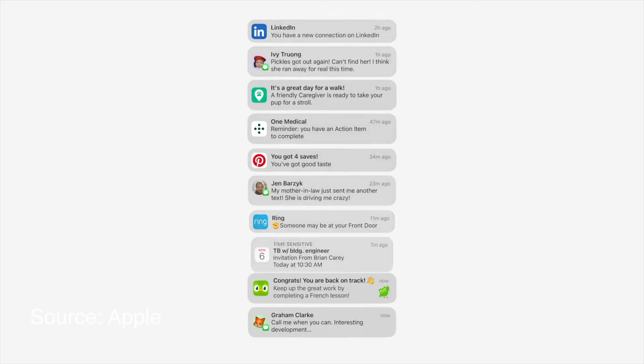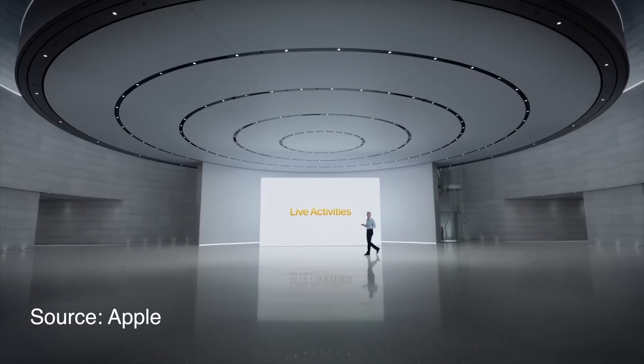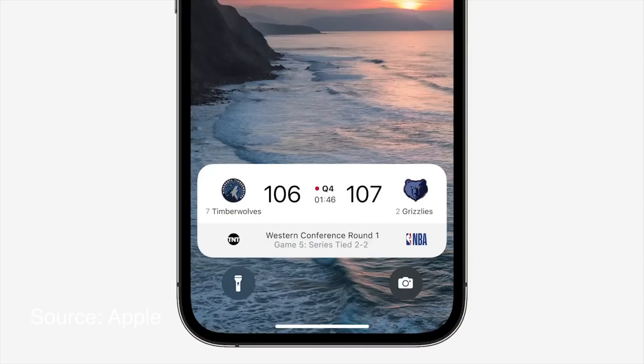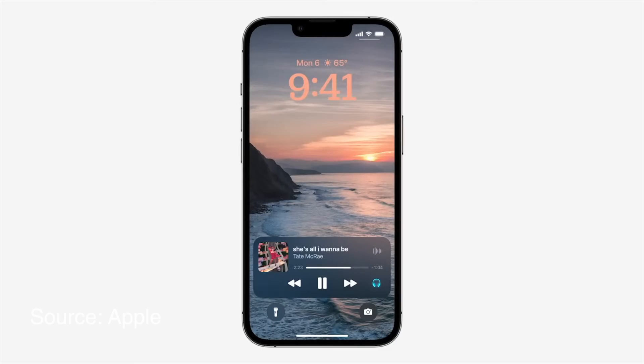Notifications will now roll in from the bottom — I'm not yet sure how I feel about that. It might turn out to be better but I'm used to swiping down, so it will take some time to get used to. Very interesting though is Live Activities, which gives you snippets of progress from within certain apps like scores in a sports game or the progress of your Uber driver. I love not having to go into an app to see the info I want, and this is a feature I really look forward to.